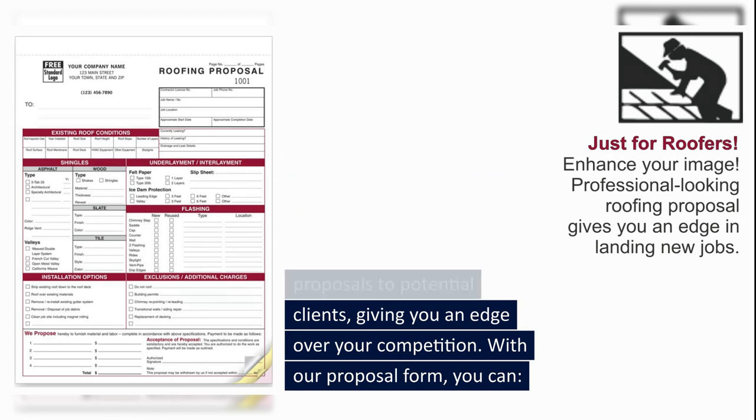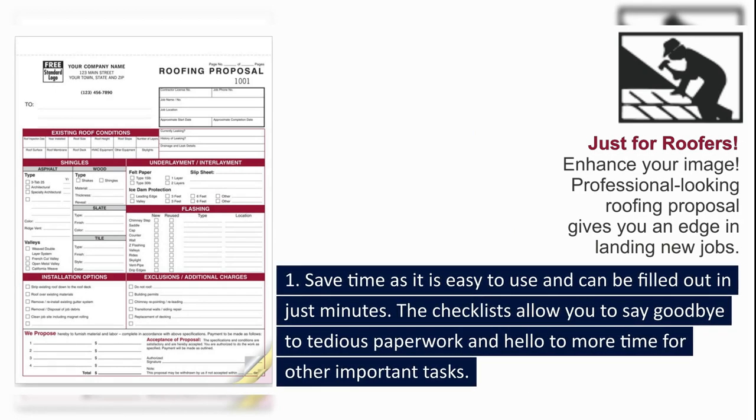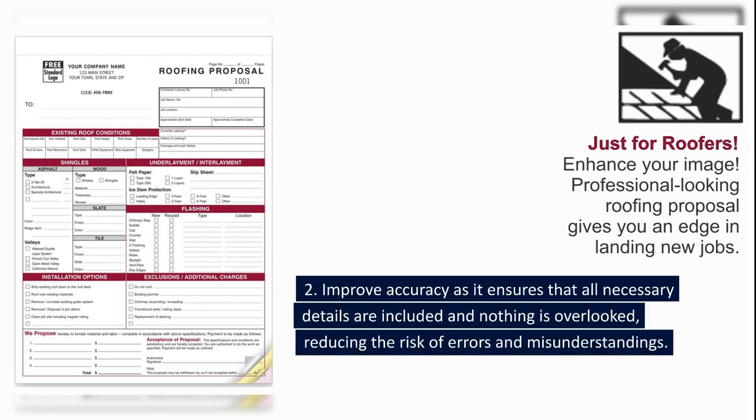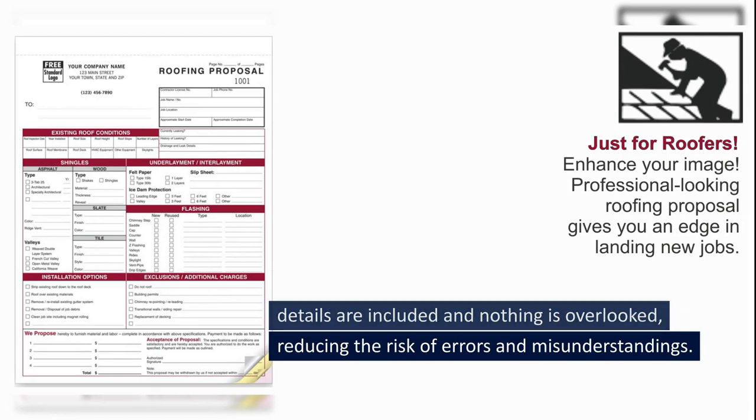With our proposal form, you can: 1. Save time — it is easy to use and can be filled out in just minutes. 2. Improve accuracy — it ensures that all necessary details are included and nothing is overlooked, reducing the risk of errors and misunderstandings.